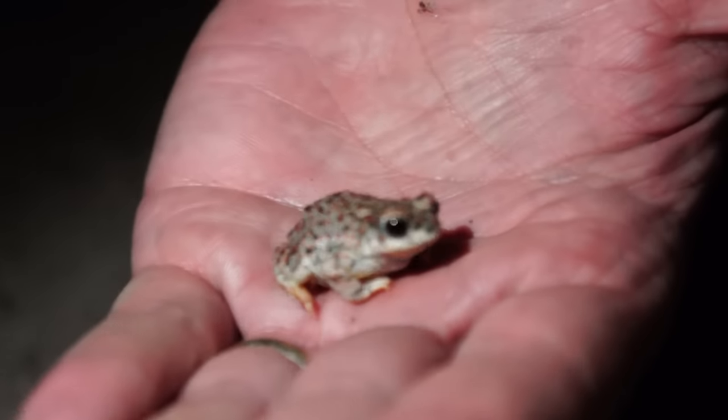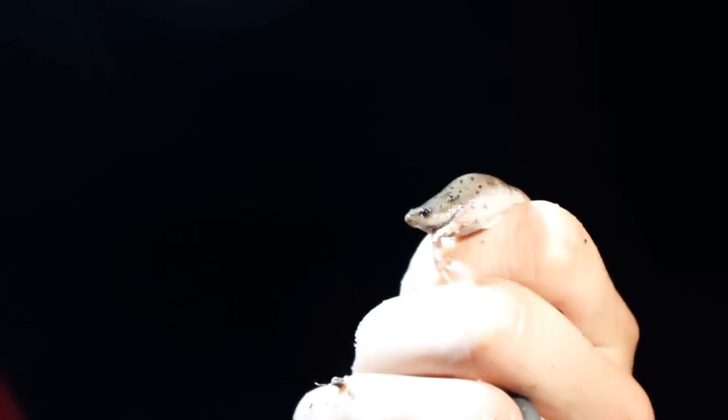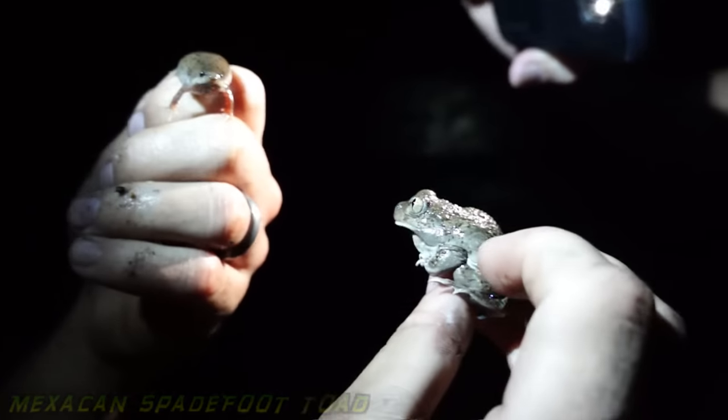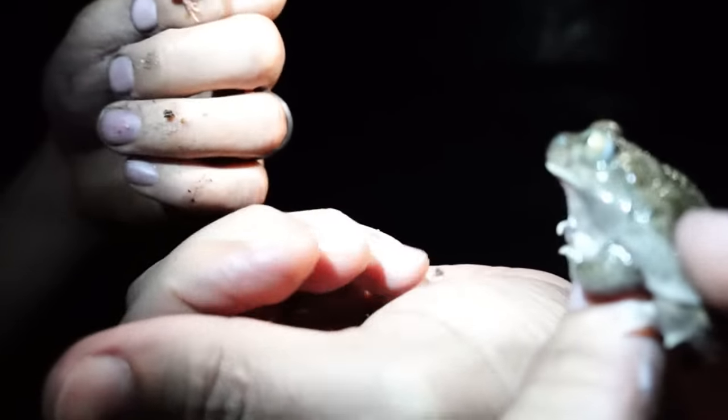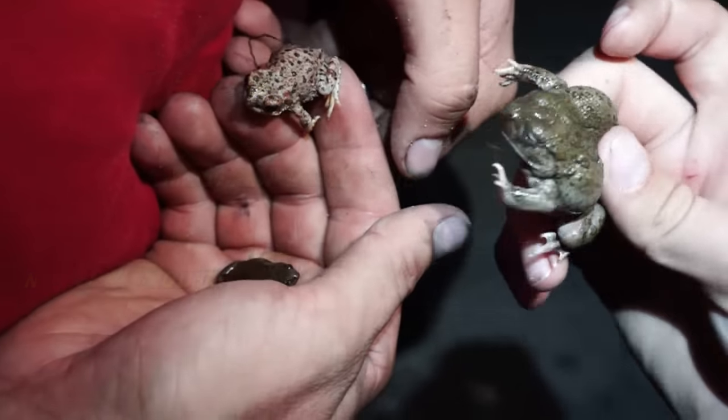We got it — a narrow-mouthed toad! Get it over here, close to the camera. We got our goal — this is a narrow-mouthed toad right there. And we also got a Mexican spadefoot toad. We're headed off to our next spot now. We got the narrow-mouthed toad, the ring neck, a lot of different frogs — so we're heading off to see what we can find along the creeks.